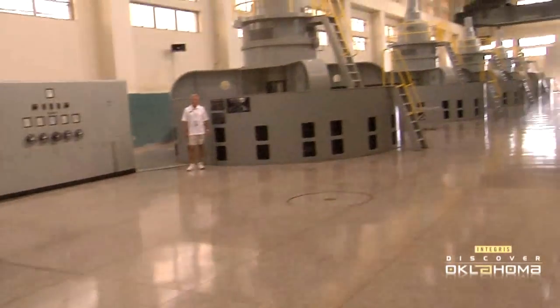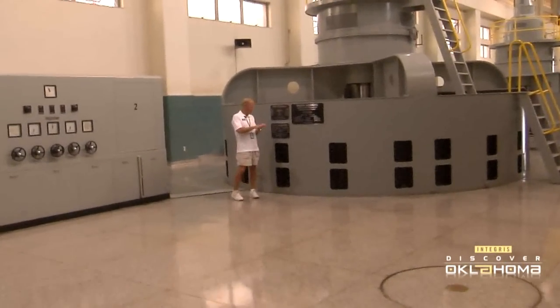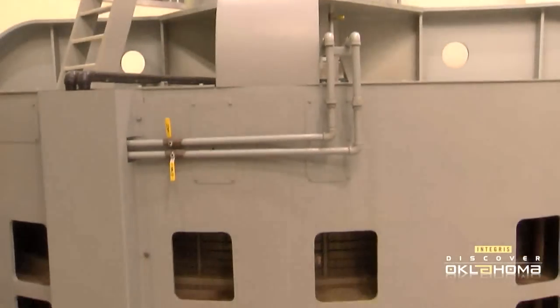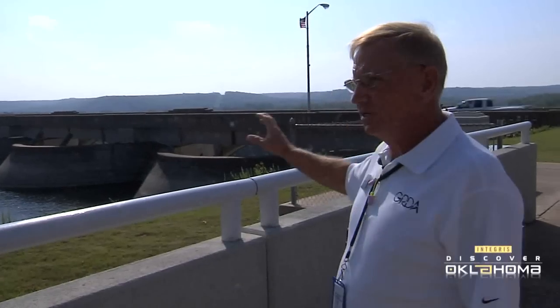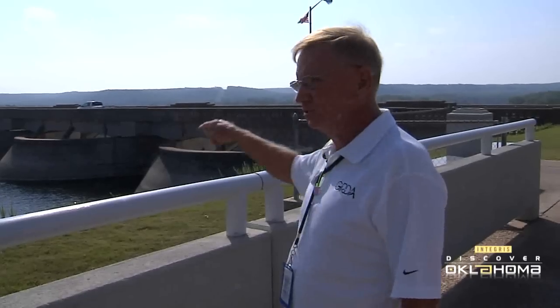Even if you've driven across it countless times, it's not until you wind your way down into the inner workings of the dam, or see the sheer girth of the structure up close, that you truly begin to appreciate it. What it boils down to, as I look at it, is 51 small dams side by side.